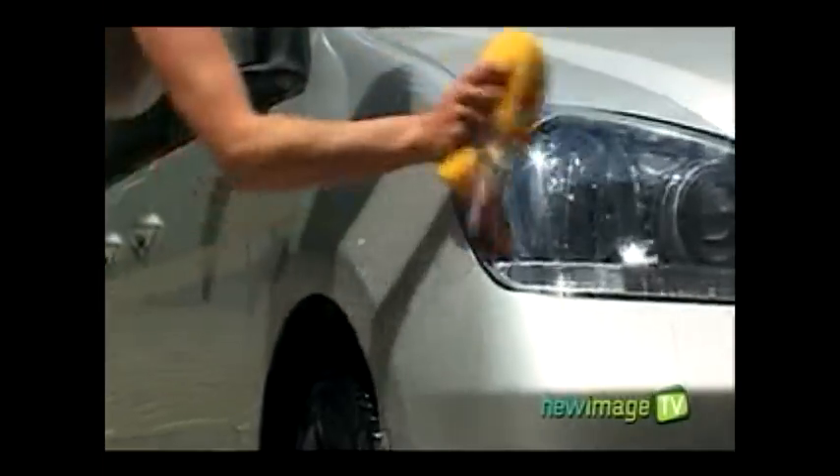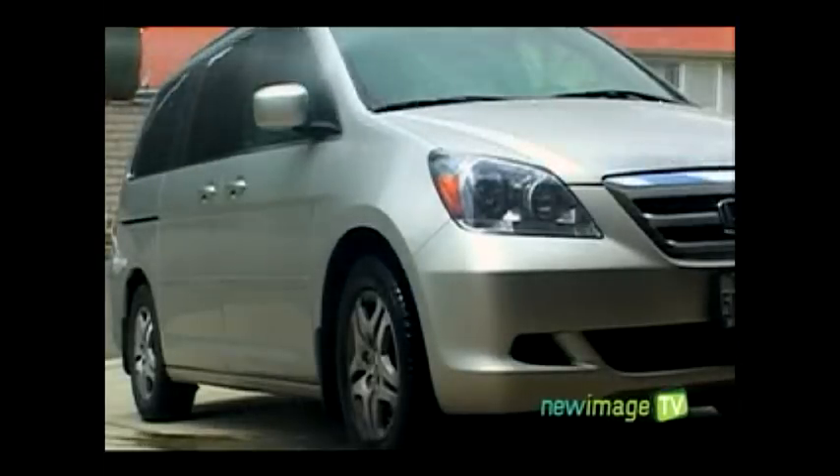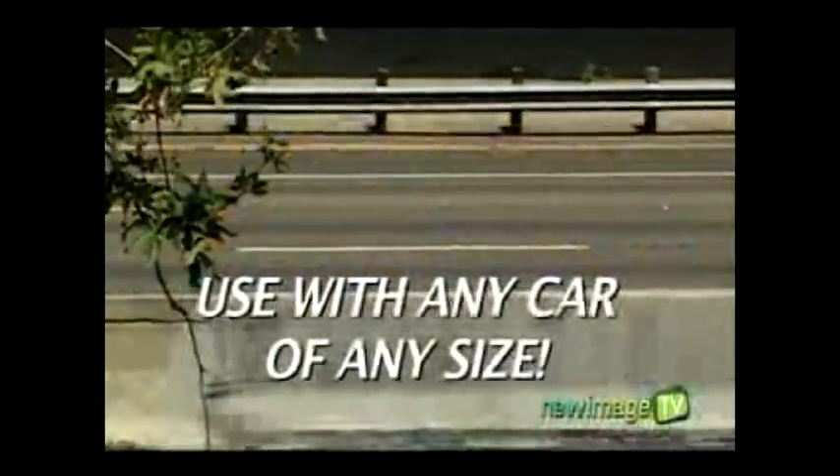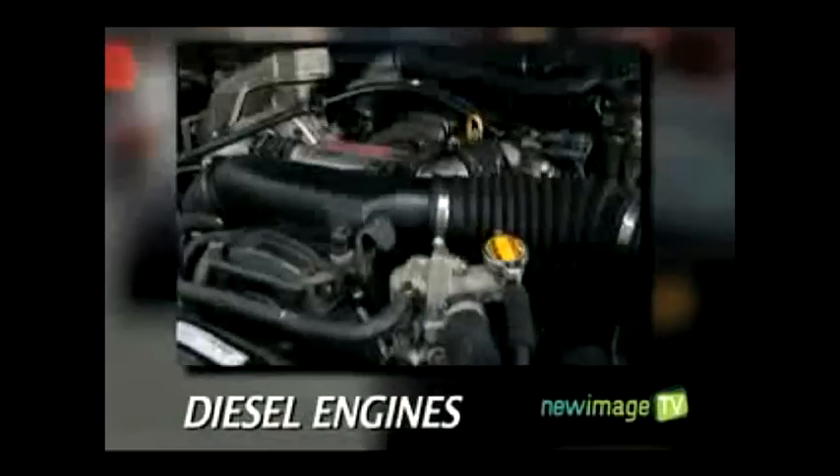We know you spent lots of time and money cleaning your car on the outside. Now clean your car's engine and get it performing like it was new. Cataclean is quick and easy to use. Simply pour it into your gas tank and away you go. No mechanic is necessary, and Cataclean works safely and effectively with all car models and all types of engines.